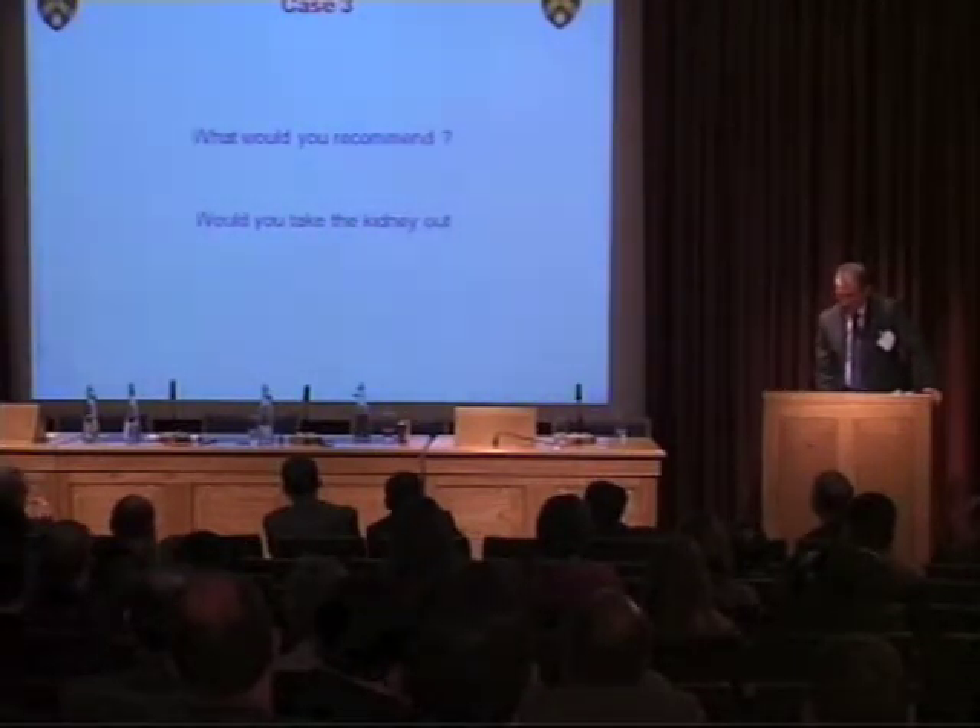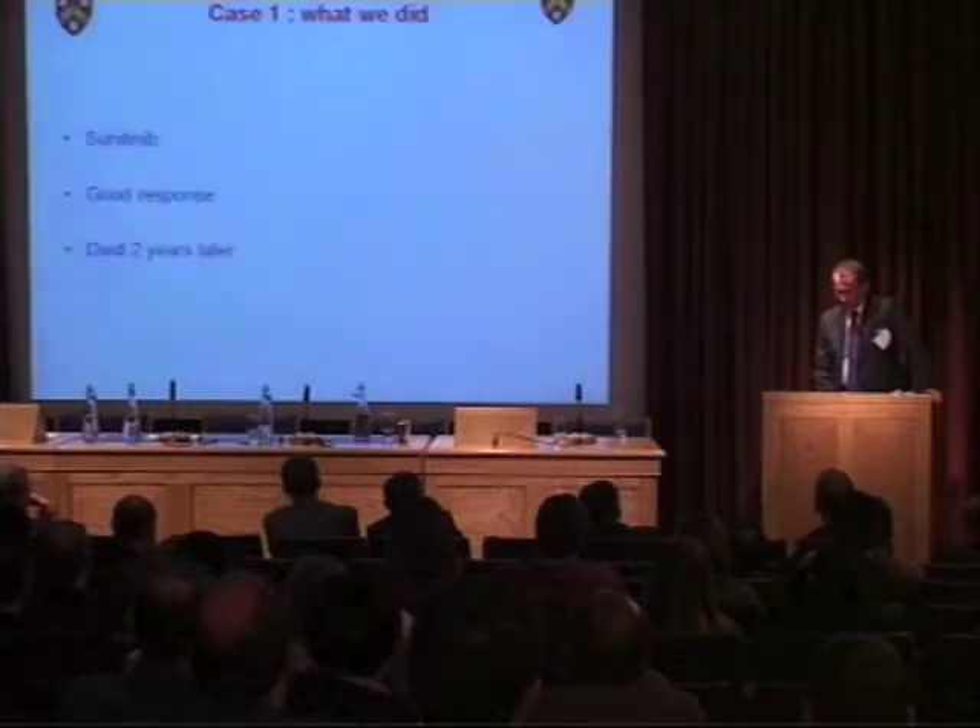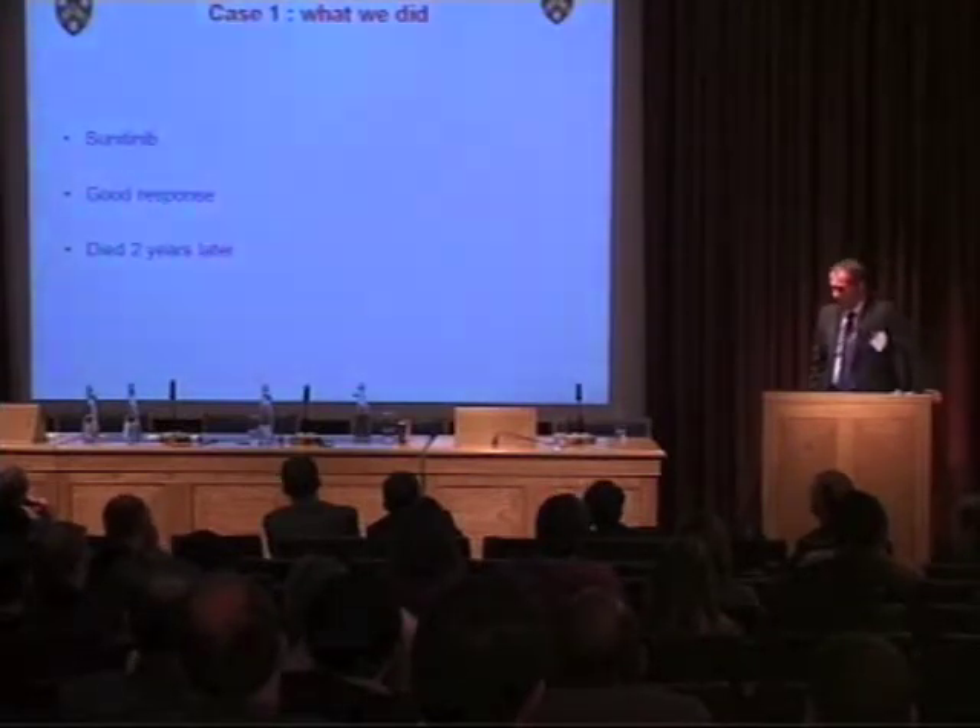We didn't feel that lady's kidney should come out. She was placed on sunitinib, had a good response, but she's now died about two years on from her original treatment. Our approach to cytoreductive nephrectomy has been: remove symptomatic kidneys, it must be clear cell histology, good performance status, no brain mets. Cytoreductive nephrectomy probably only helps patients where the renal burden is a very large majority of the total burden, and not in rapidly progressive disease.